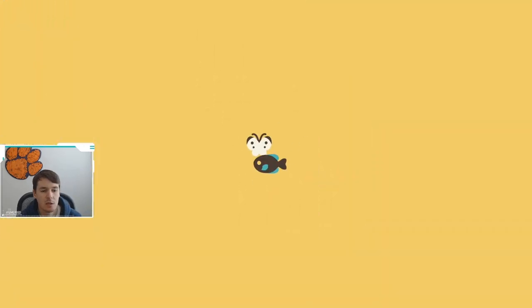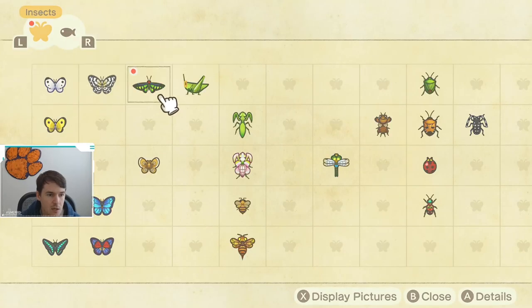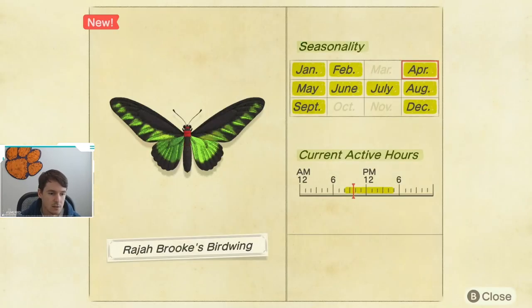Let's take a peek at the Critterpedia for this bug, for Rahja. It is available from January to February, then again April through September, and then it appears again in December. So it's really only not available three months out of the year: March, October, and November. Also, it is available from 8 a.m. till 5 p.m.